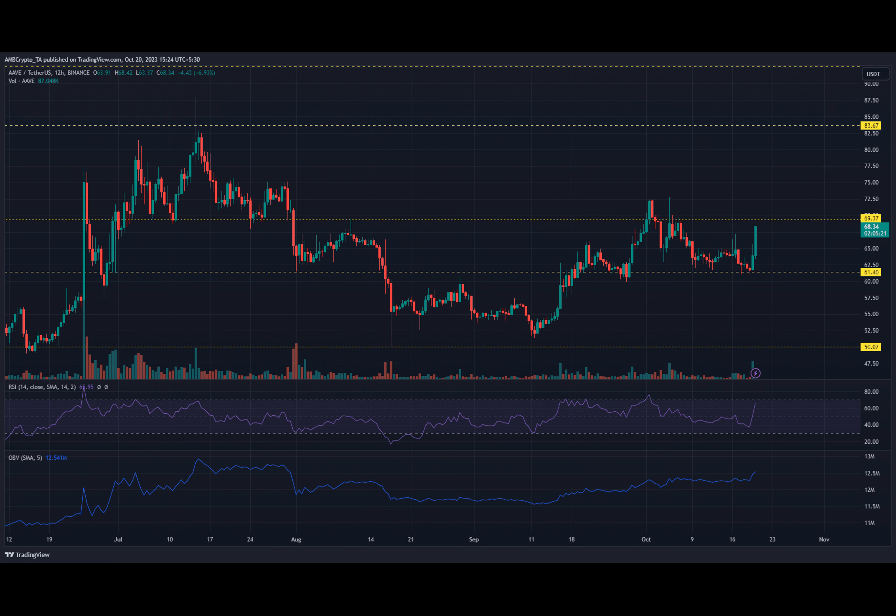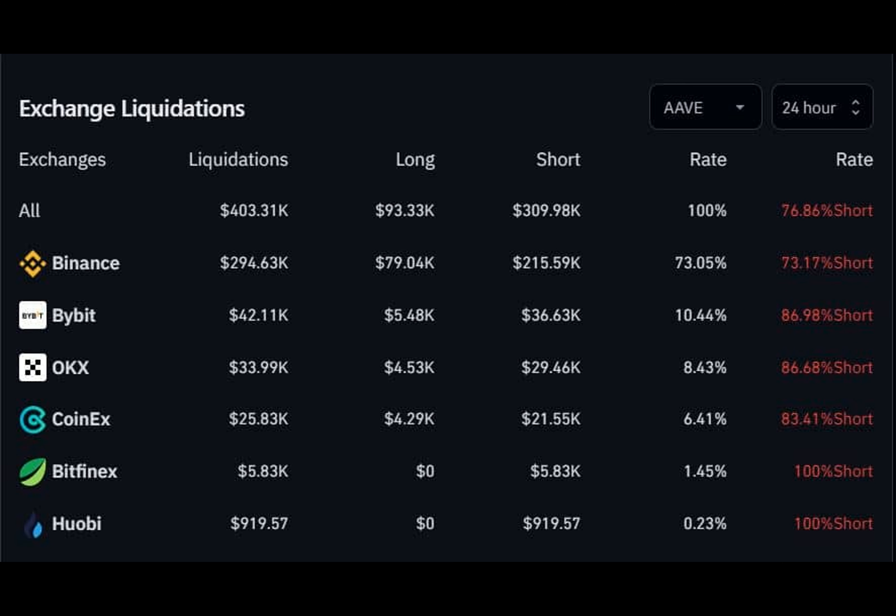It indicates that long traders are in the majority, suggesting that Aave could hit another leg up.